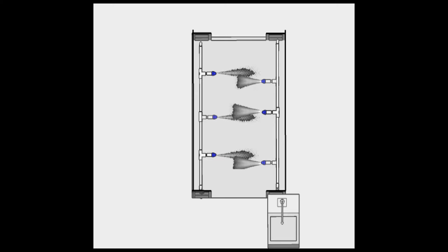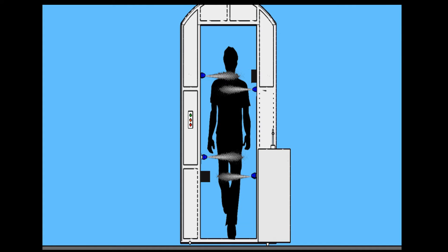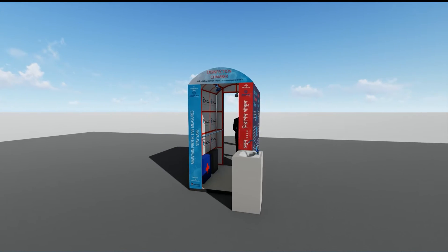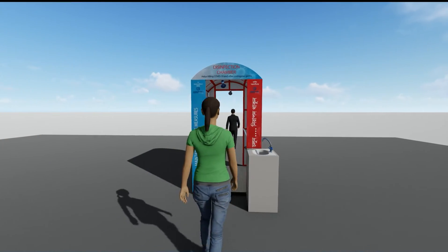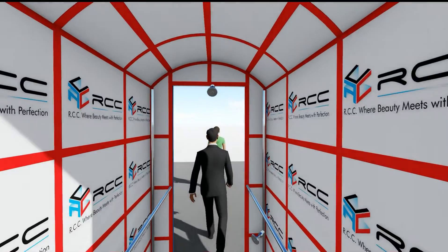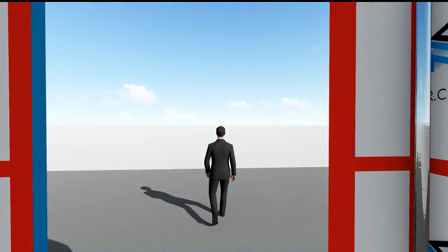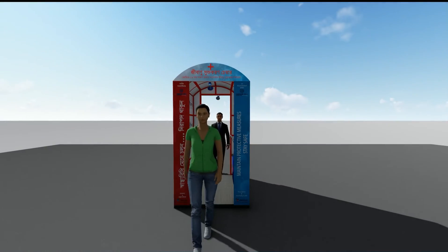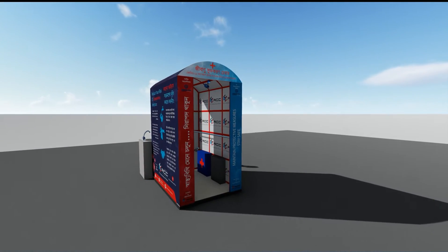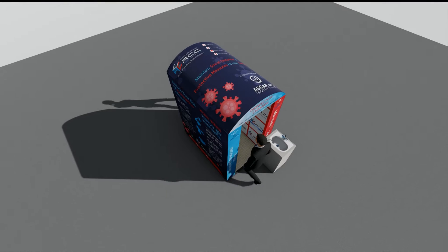In our system, a person first has to clean their hands properly, then pass through a tunnel within the recommended timing, where disinfecting mist will create a fine coat on their exposed body surface, clothes, and footwear. A foot bath will also be available beneath the chamber, which will decontaminate the shoe sole.